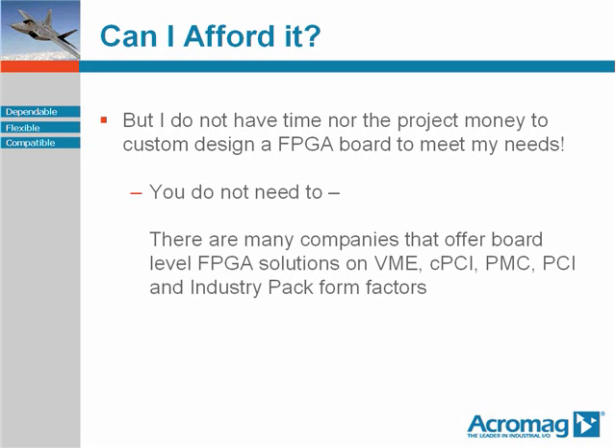The beauty is that it is not necessary to design an FPGA module of this type, since many companies such as Acromag have already done this for you. In fact, you will find that FPGA modules are available in many familiar bus protocol architectures to meet deployment-ready applications in VME, Compact PCI, PCI, and Industry Pack.